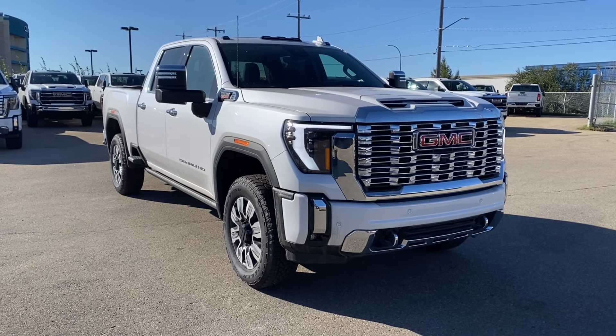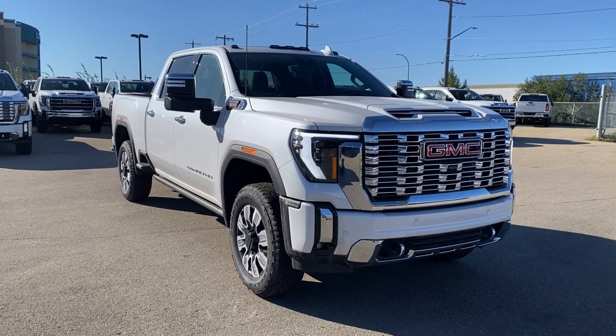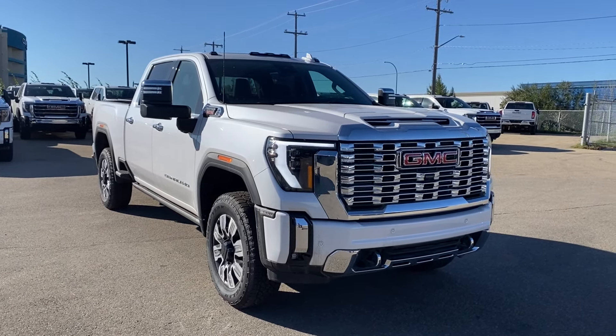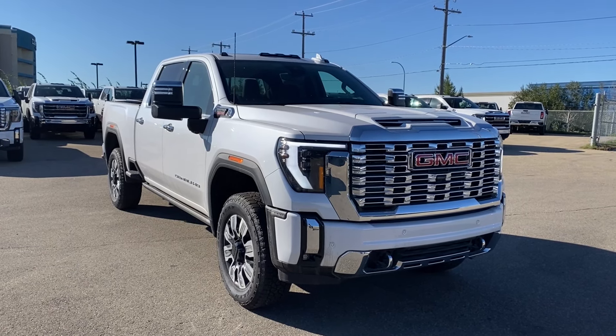Welcome to Wolf GMC Buick. Today we're going to be taking a look at a new 2024 GMC Sierra 2500 HD Denali, finished in white frost tri-coat paint with a jet black interior. Under the hood you have a 6.6 liter Duramax turbo diesel engine paired with a 10 speed automatic transmission.